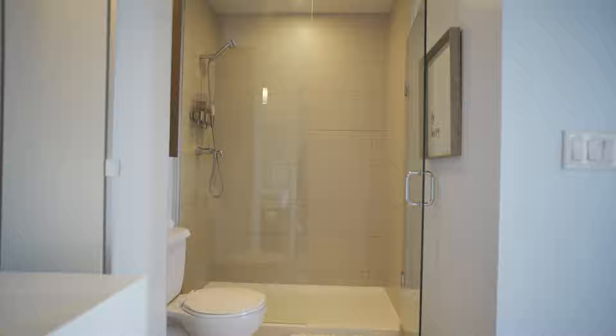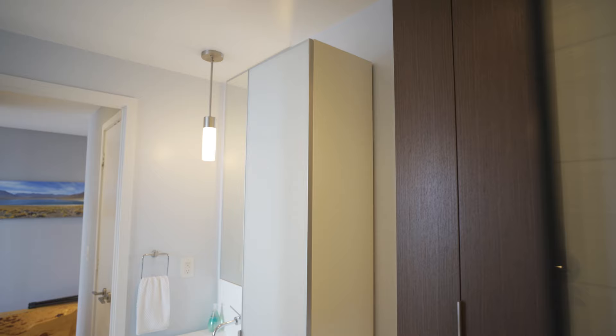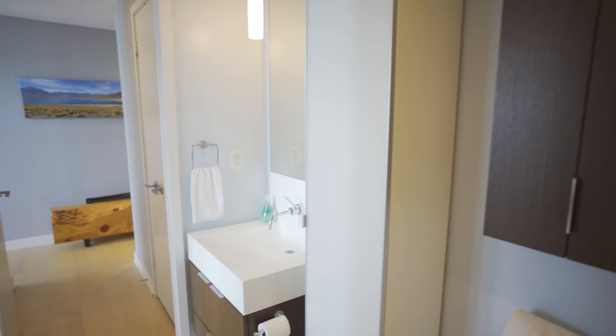When's the last time you went to the spa in your own house? Never, but now you can. This bathroom is stunning — it is one of a kind. Beautiful, clean lines, white, lovely sink.